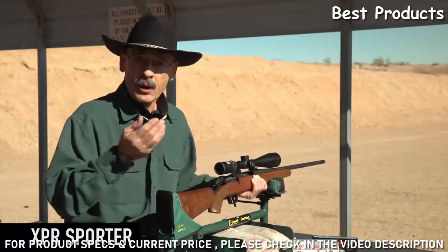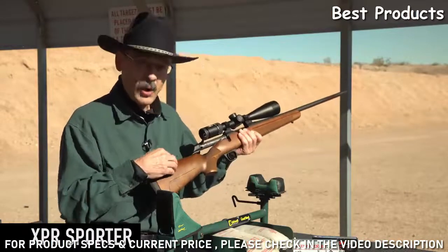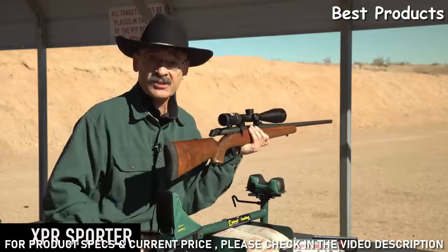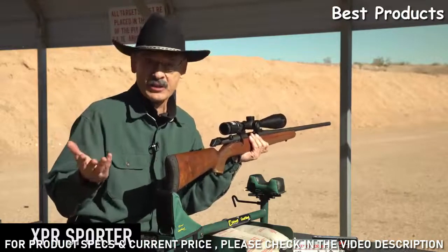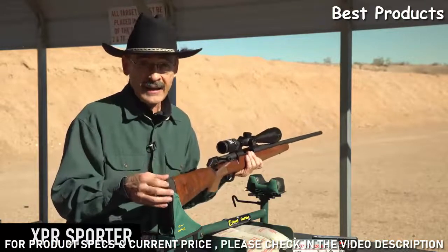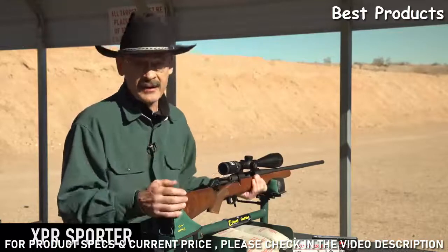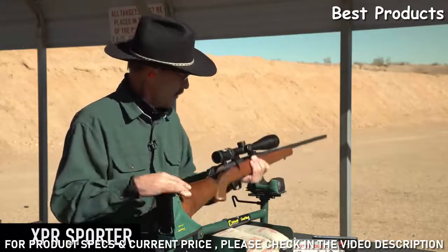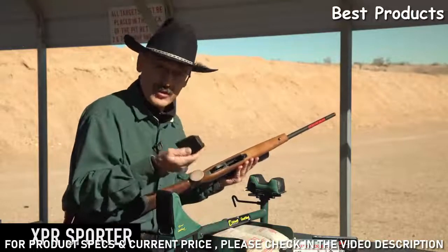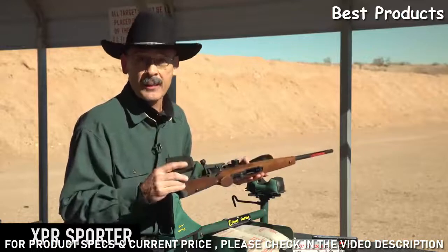The plastic stock guns are popular because they're impervious to weather and relatively inexpensive. But even with this beautiful walnut with some figured grain in it, this rifle is only listed for about $600 - that's the manufacturer's suggested price, so you'll probably pick it up on sale for less. That's a heck of a price for a rifle that will shoot under a minute of angle. I just don't see anything to complain about with these new rifles.